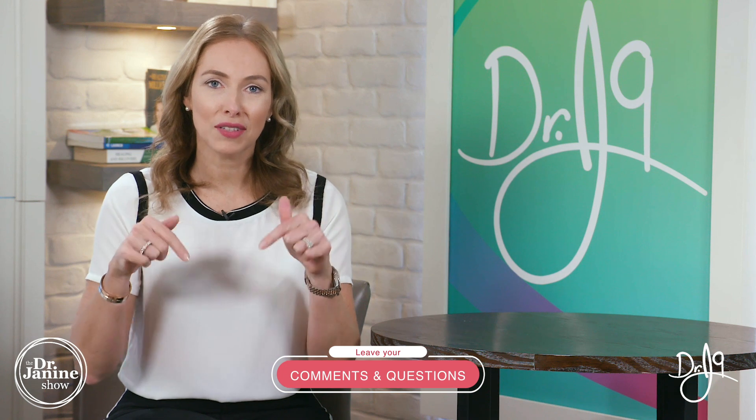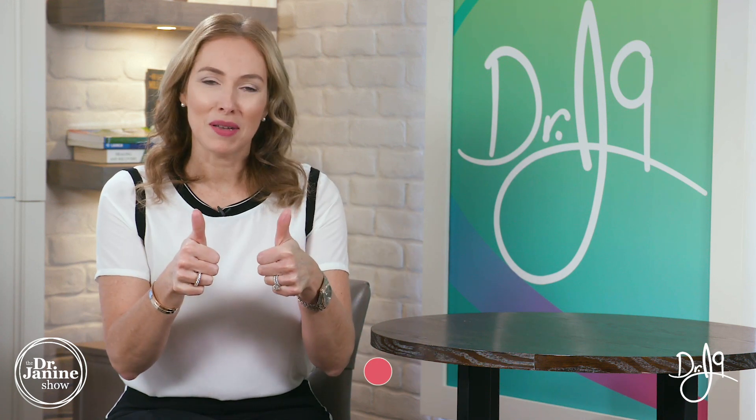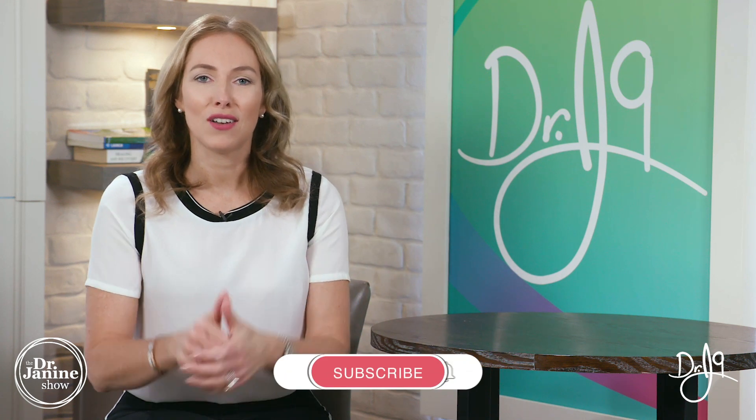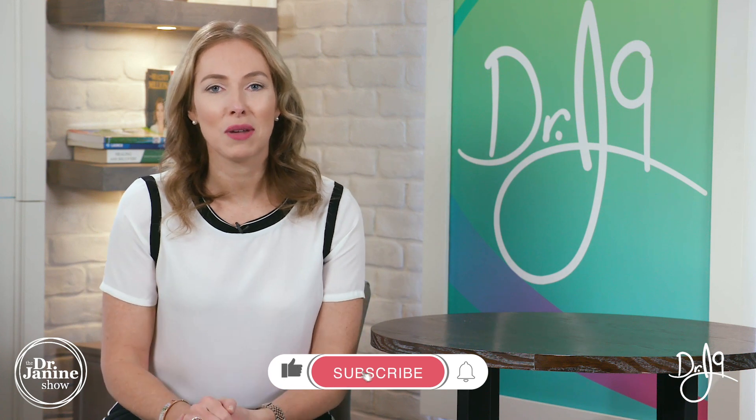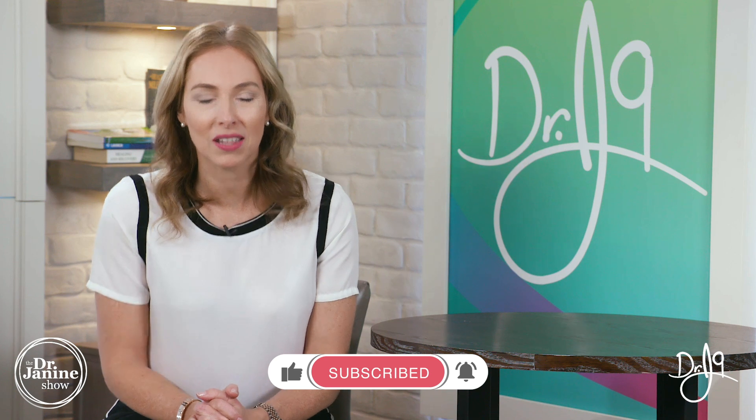If you've got questions or comments, I would love to hear from you — please leave them below. Be sure to share this video with someone you know will benefit from the information. Please give me that big thumbs up; I truly appreciate all your great feedback. If you're new here, make sure you're subscribed and turn on post notifications by clicking that bell. Remember to always take care of your good health and do it naturally.